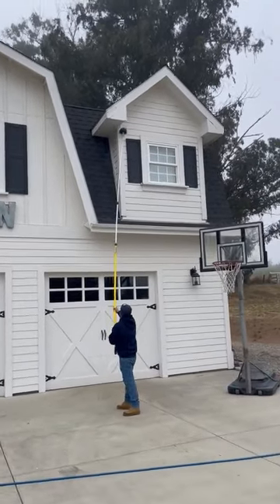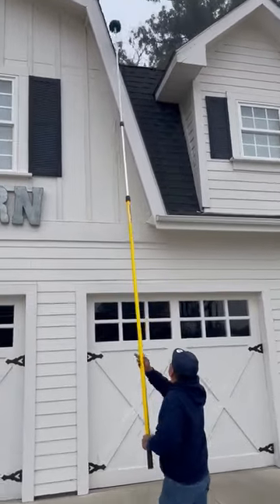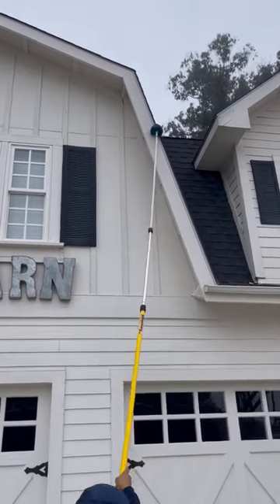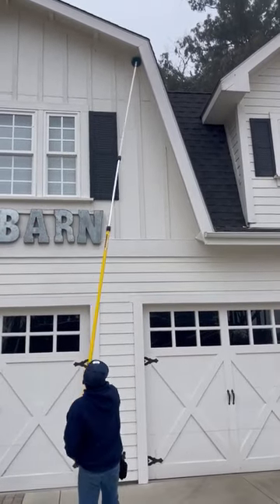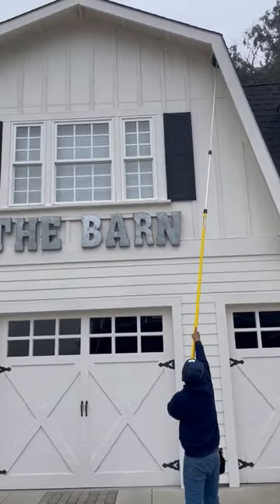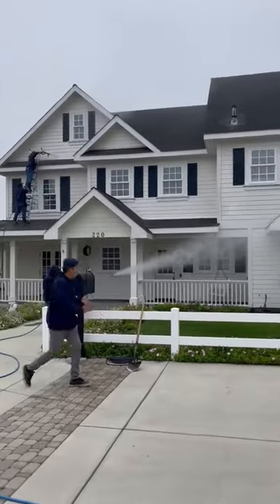So, on a big house like this, you can see that we have a telescopic pole with a cobweb brush, and we're able to come along and get all of the cobwebs, all of the dust and dirt off the wood before we come in and pressure wash and power wash.